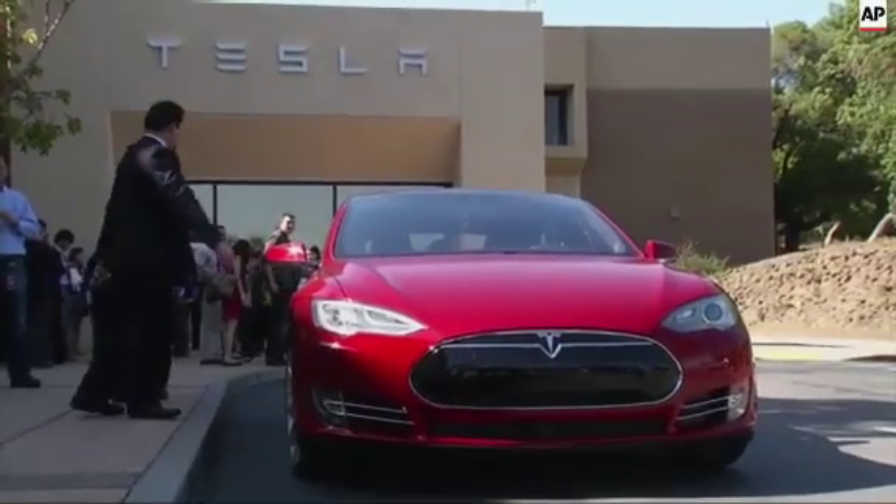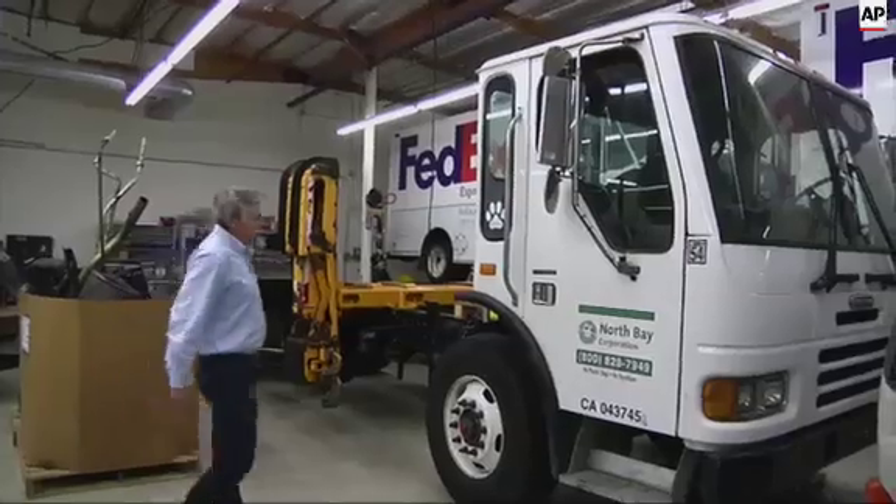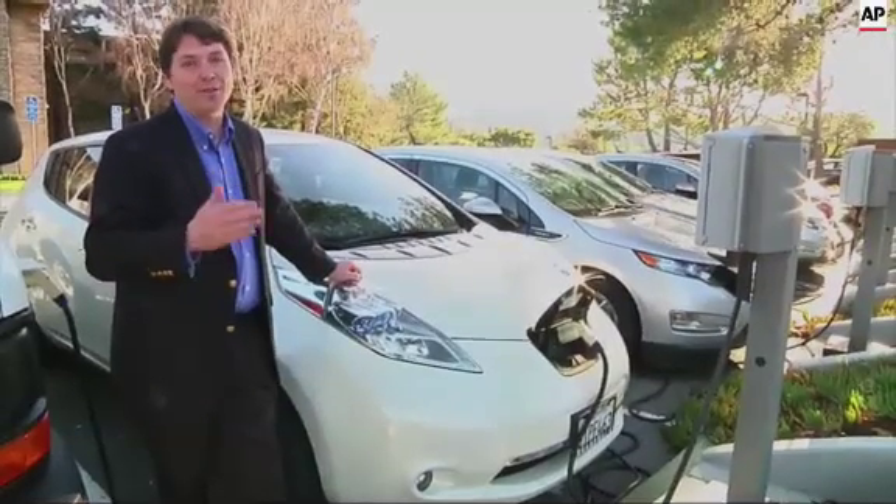While trucks aren't as sleek as a Tesla sports car, Wright believes his company can do more to reduce carbon pollution. "I think what they've done is absolutely fantastic, but what we're doing is the next thing. It's even better." Because commercial trucks drive a lot, and they use a lot of fuel.